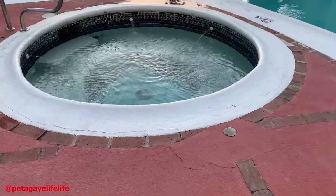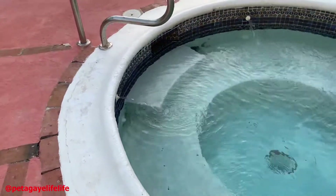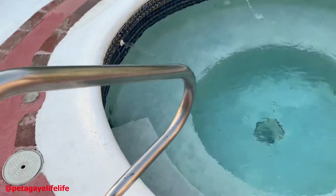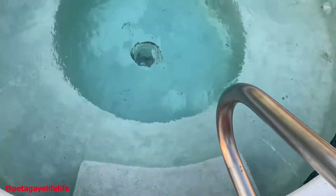Right beside the pool, guys, this is a warm jacuzzi. Oh my god, it's so warm, it's so nice. I like to spend some of my time in the jacuzzi — just sit back in the warm water, thinking about life and how grateful I am to be here.